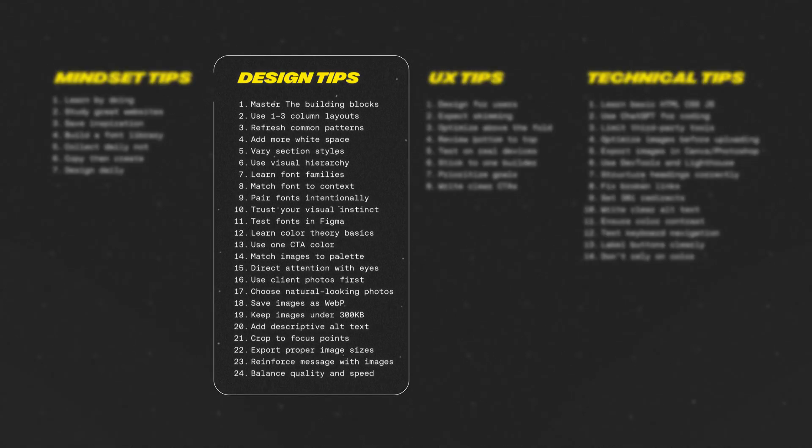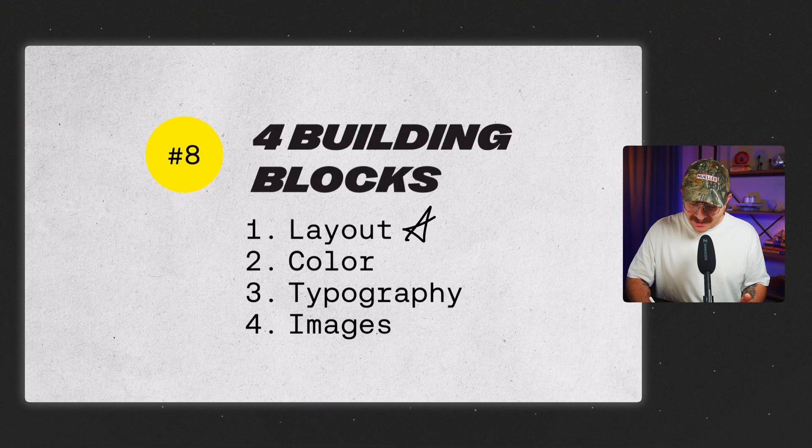Let's talk about putting it all together with design — this is our biggest section for tips, so buckle in. The four building blocks of every great website are layout, color, typography, and images.